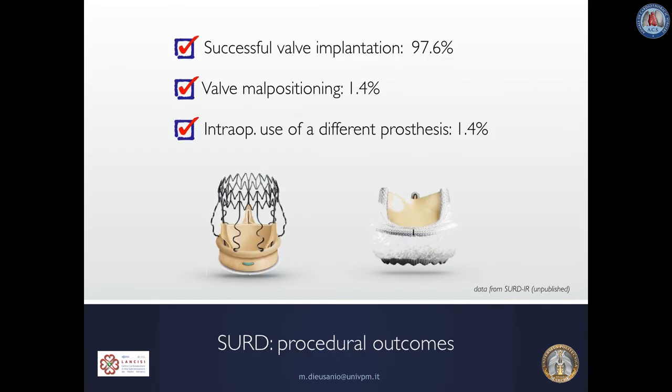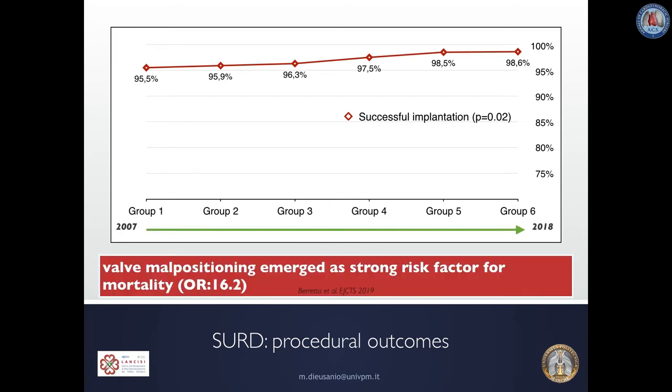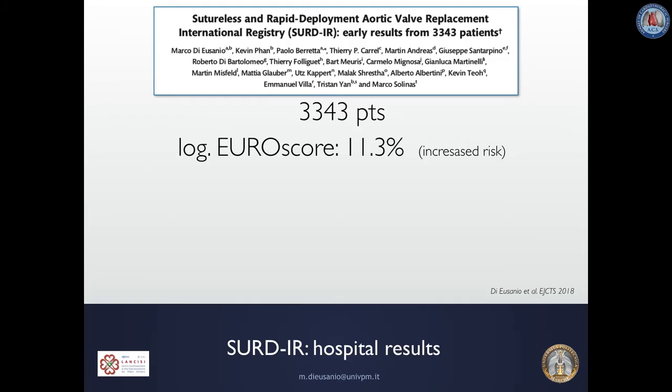Data from our registry show that both Percival and Intuity valves yielded a high technical success rate, which significantly improved over the study period from 95.5% to 98.6% as a result of growing surgeon experience and refined surgical techniques. However, valve malpositioning emerged as a strong risk factor for in-hospital mortality, resulting in considerably longer CPB and cross-clamp times and a greater incidence of postoperative complications such as low cardiac output syndrome, respiratory failure, and dialysis.